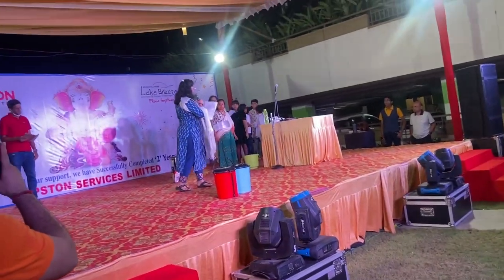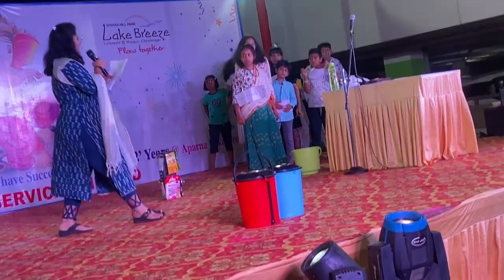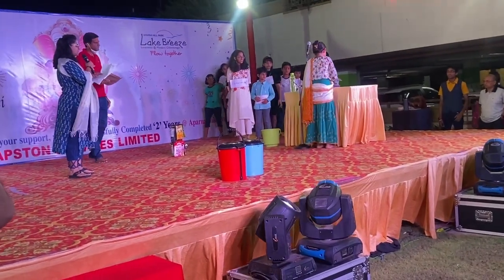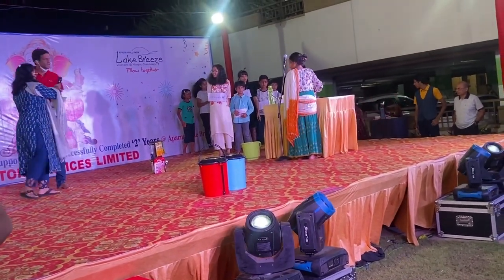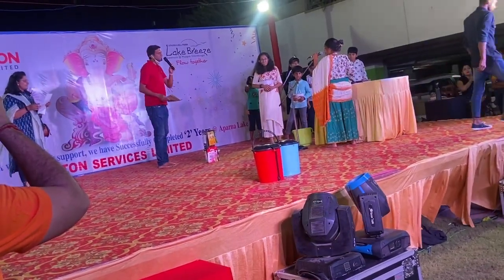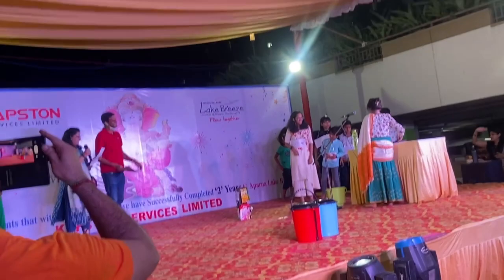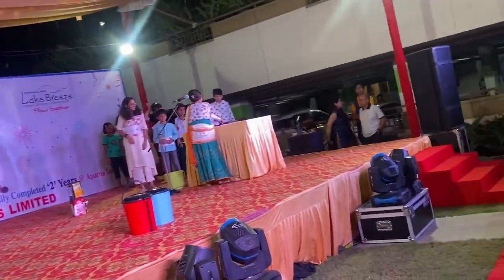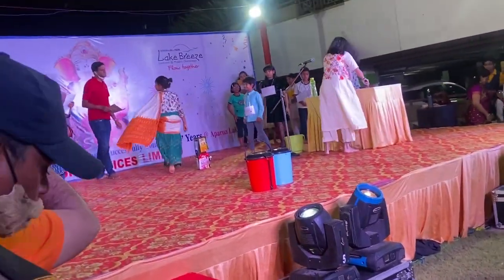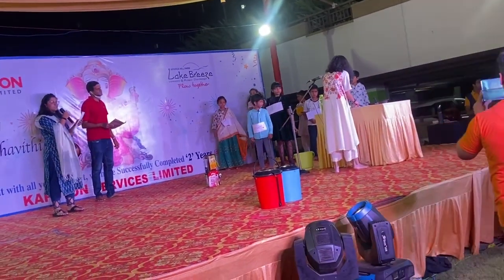Let's see a small skit by our dear kids and learn from them about the hidden problem. Scene 1: Anjini and Kritika are busy with their domestic chores. Anjini, in a rush, puts the mixed vegetables and dry waste together into the dustbin.